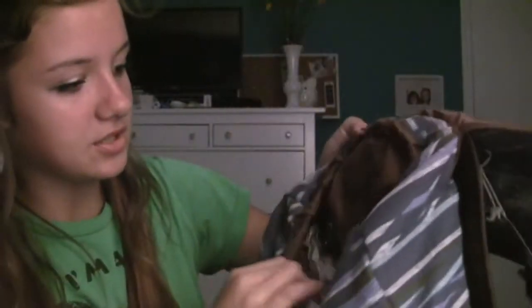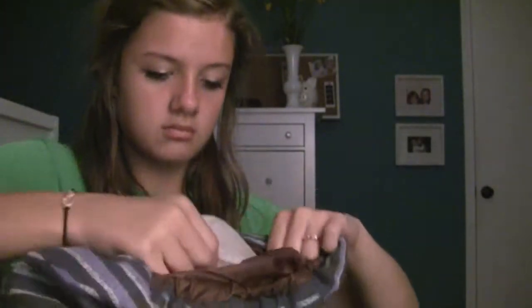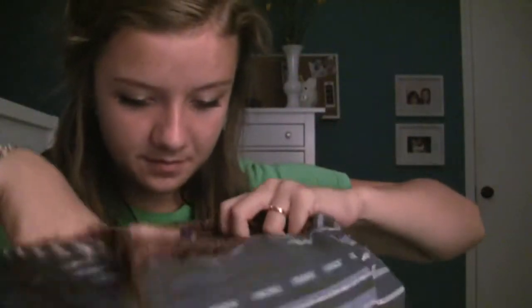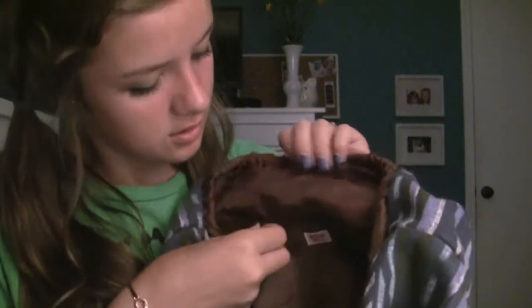It looks like this — it has two pockets in the front, then a big pocket right here, and there's also this part you can undo so it becomes bigger. And right here there are two kind of pockets and a zipper. Yeah, it's pretty big. This is what the back looks like.